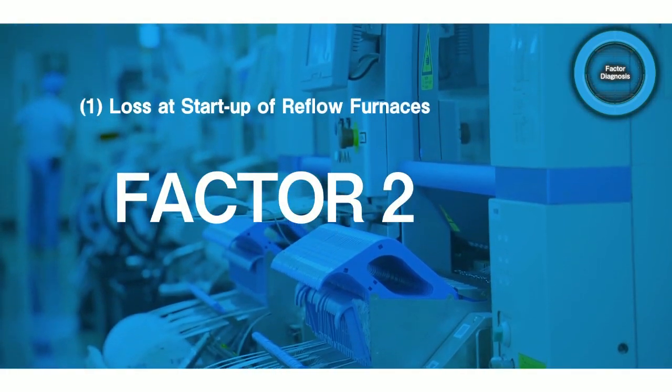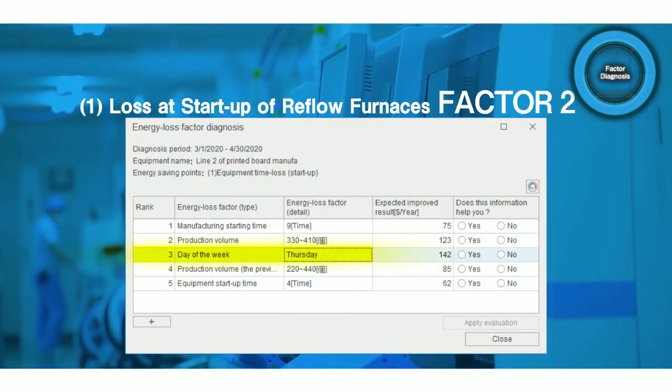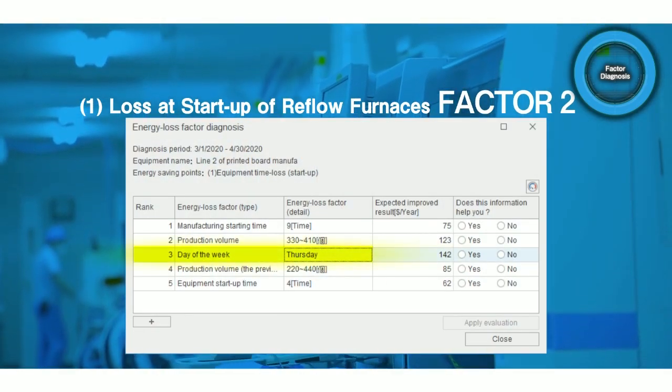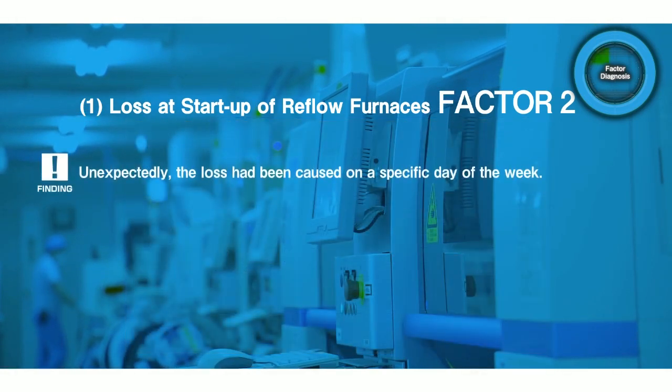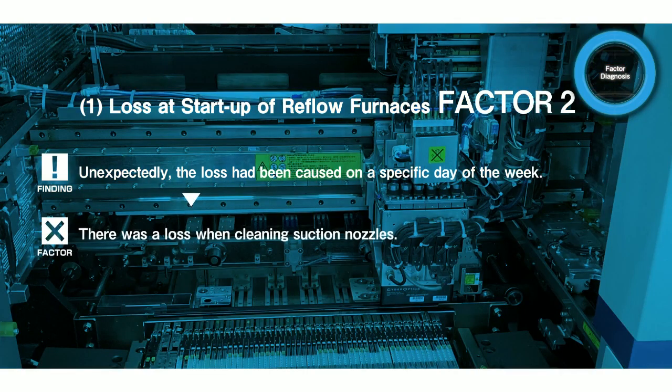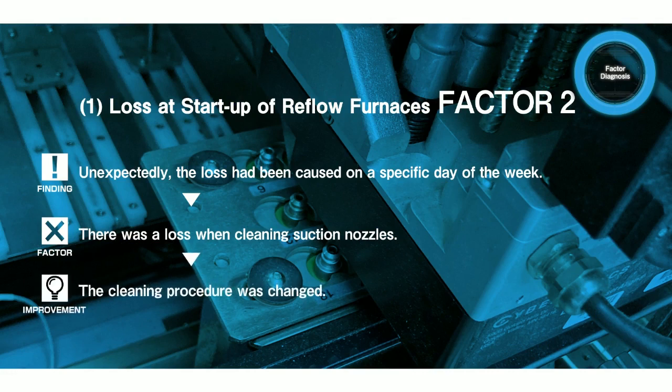Another factor of loss that the diagnostic results showed was, unexpectedly, a specific day of the week: Thursday. This was an unexpected factor that could not be detected by humans and was one that could only be diagnosed by AI. By checking the on-site operation, loss was found in the cleaning of suction nozzles, which is done only on Thursdays. Based on this finding, the cleaning operation was improved.